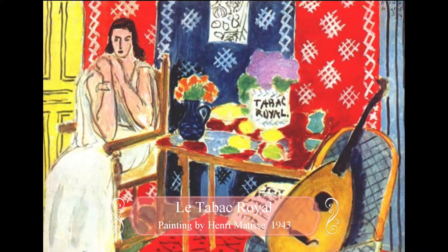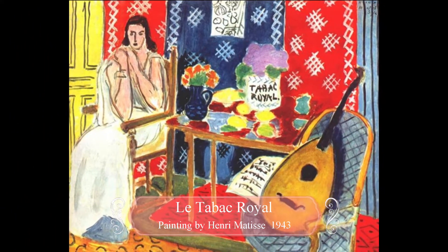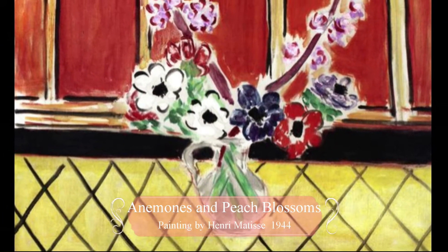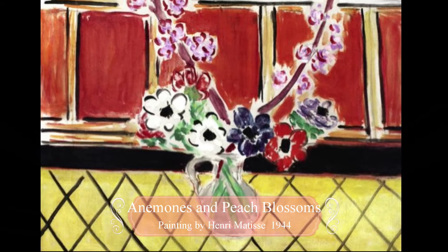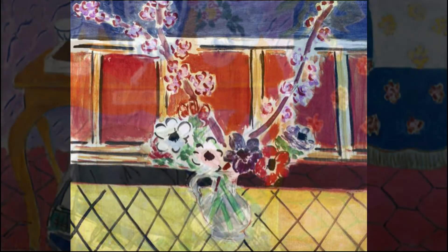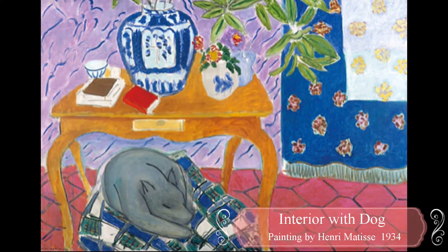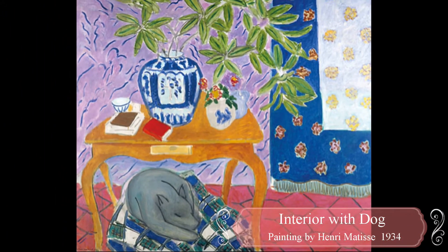Matisse was one of the artists that helped make revolutionary changes to the art world during his time. He began painting like many others in his day, with landscapes and traditional earth-toned colors. But after he discovered Impressionism — an artwork by Vincent van Gogh — his paintings changed to be full of bright, bold colors with aggressive brushstrokes.